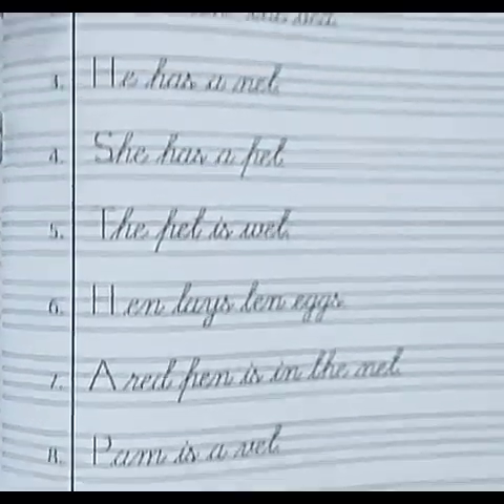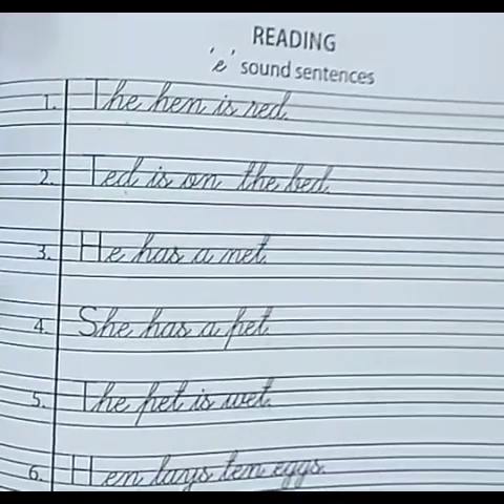So, dear children, you have to do sentence reading like this way. Thank you.